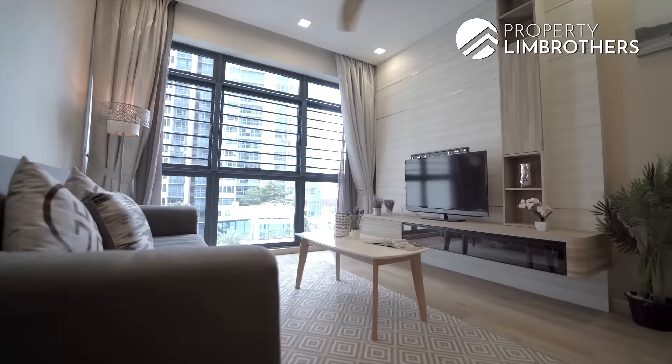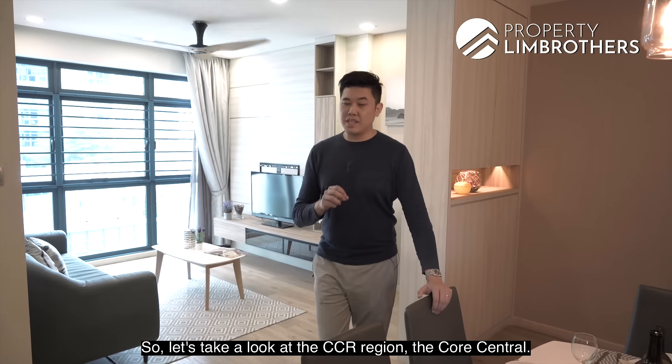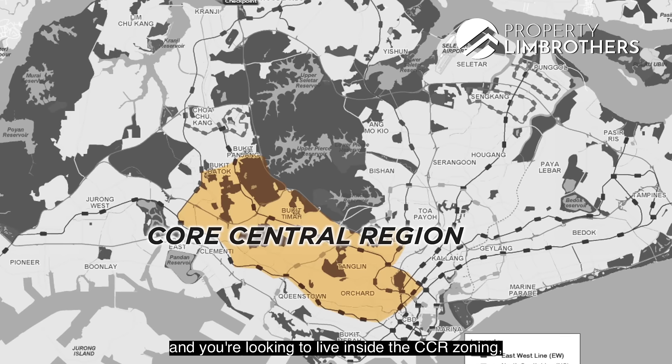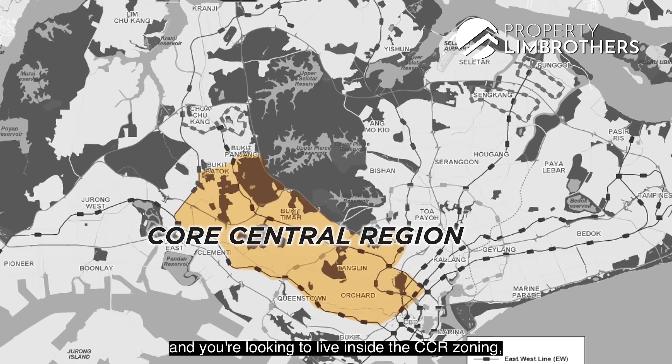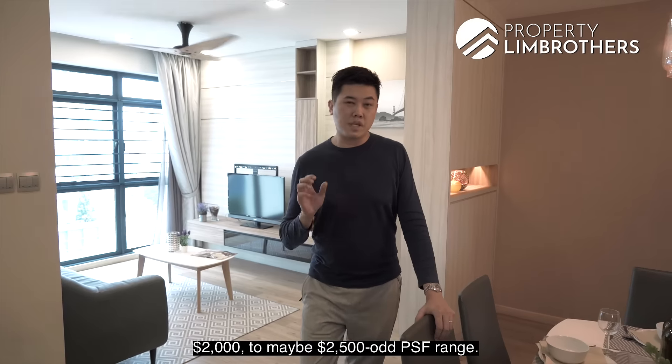Let's switch things up a little — we're going to dive right into the pricing today before we go into the home and development details. Looking at the CCR region, the core central region, if you're looking for something freehold there, your per square foot pricing would definitely be in the $2,000 to $2,500 per square foot range.